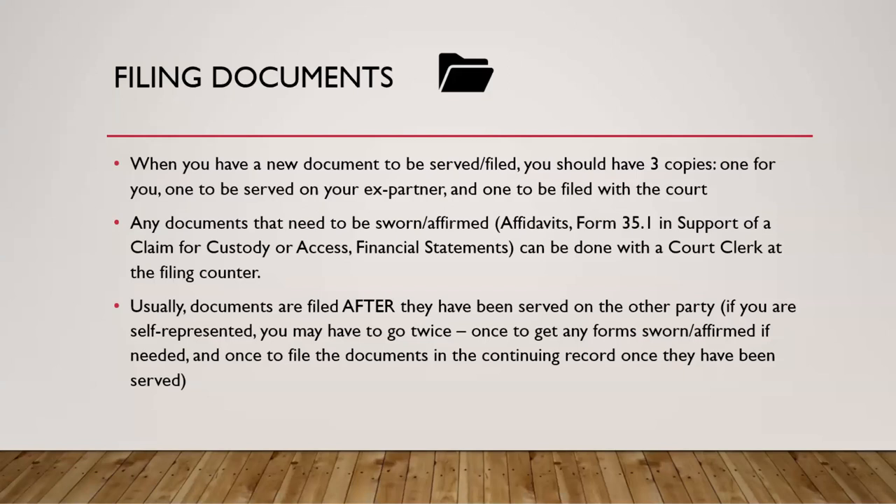When you have a new document that has to be served and filed, you should take three copies to the courthouse: one for you to keep, one to be served on your ex-partner, and one to be filed with the court. You may need more copies if there are additional parties. Documents that have to be sworn or affirmed — such as affidavits, Form 35.1 in support of a claim for custody or access, and financial statements — can be sworn with a court clerk at the filing counter. Usually documents are filed after they've been served, which may mean going to the courthouse a couple of times: once to get documents sworn or affirmed, and once to file them after they've been served.